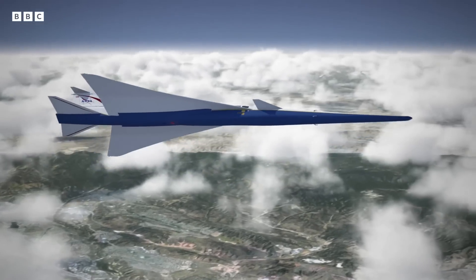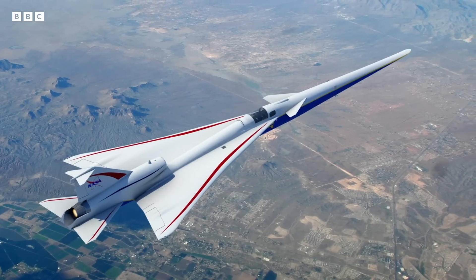This has the potential to change the way we fly and really bring the world so much closer together. If we can change the regulations and open the market for commercial supersonic flight, that vision of all of us being able to travel in half the time that we currently travel is just so exciting.